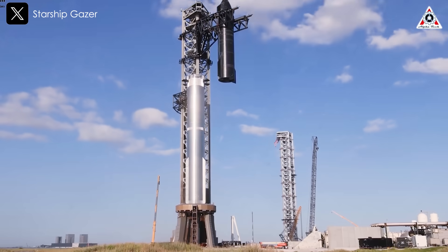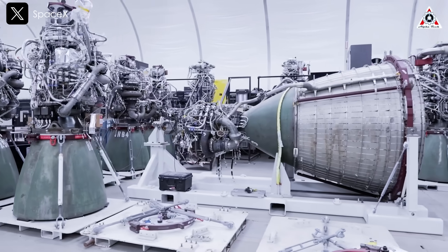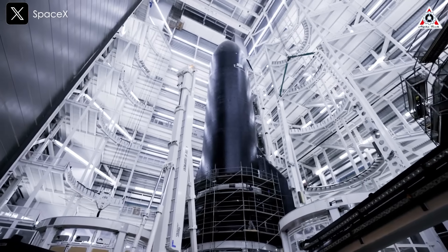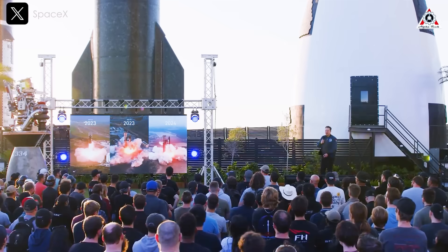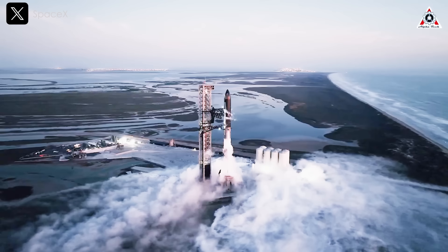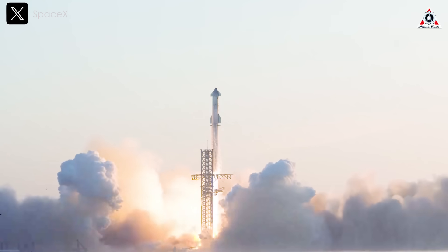Starship is the largest and most powerful rocket system ever built, designed to be fully and rapidly reusable. SpaceX believes that the combination of strength and efficiency is the key breakthrough that will enable humanity to achieve a variety of spaceflight milestones, including the settlement of Mars, a long-held dream of company founder and CEO Elon Musk. That vision may become clearer in the next 12 months as Starship is poised to make significant progress in 2025.